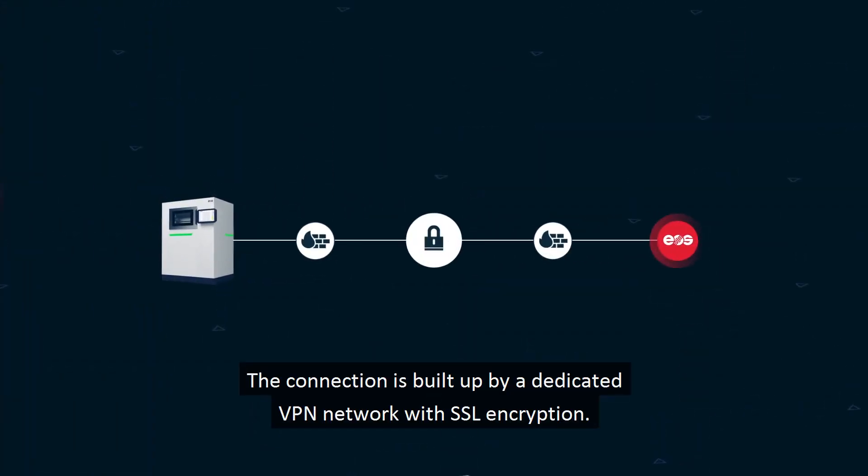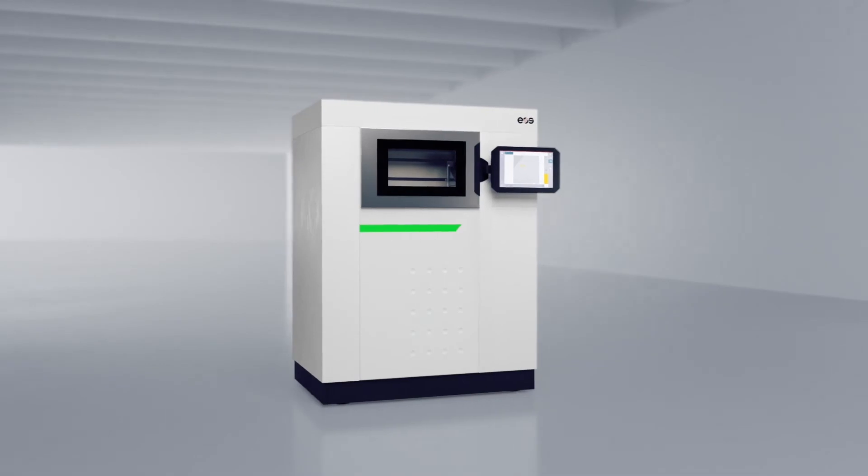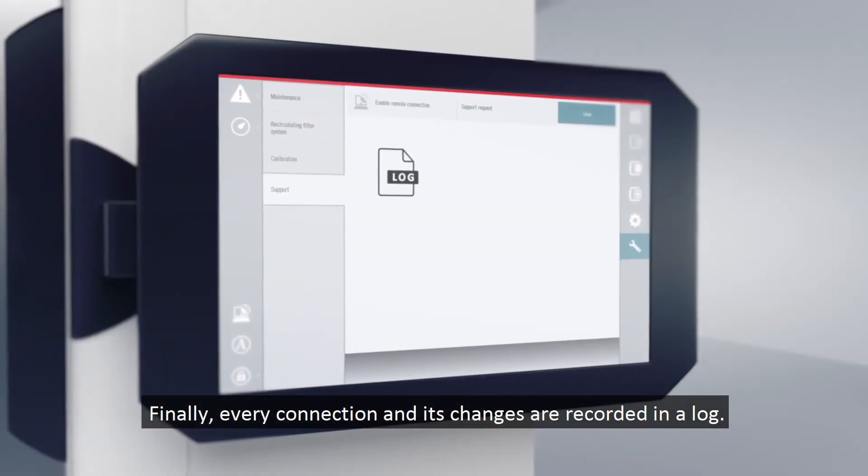The connection is built up by a dedicated VPN network with SSL encryption. A direct connection can only arise when you initiate and allow it. Finally, every connection and its changes are recorded in a log.